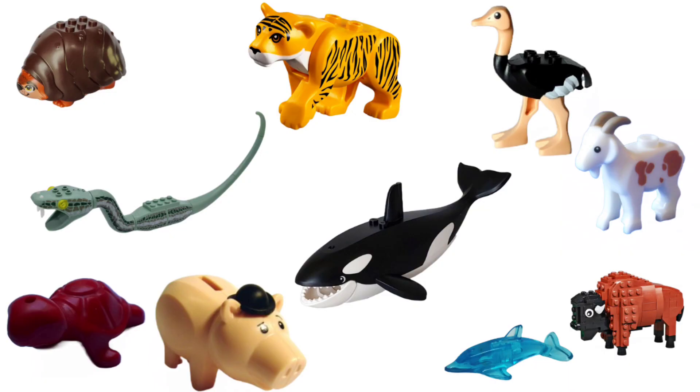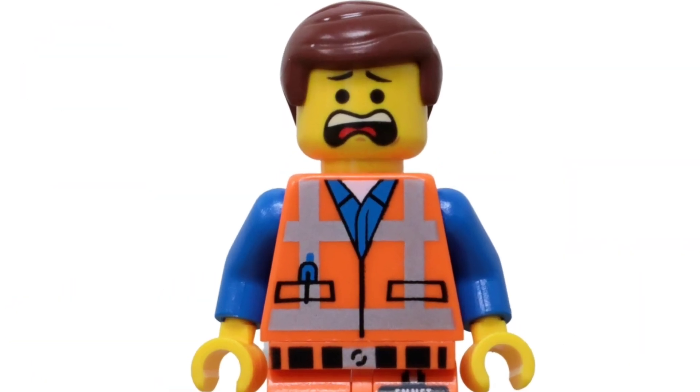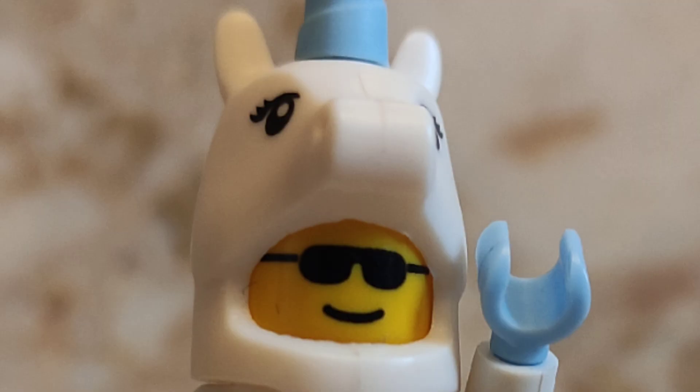Well, there you are — 10 odder than odd LEGO animals. Let me know which one freaked you out the most, and I'll see you next time.